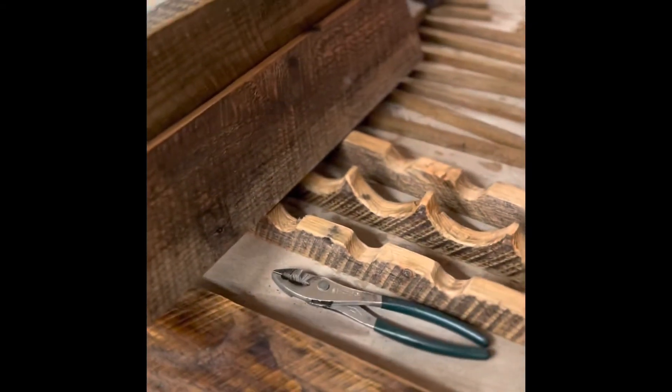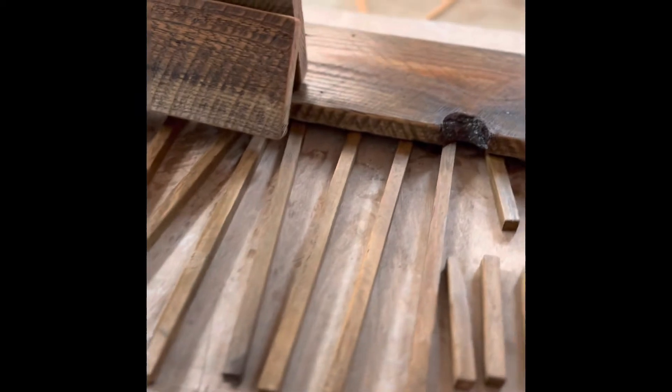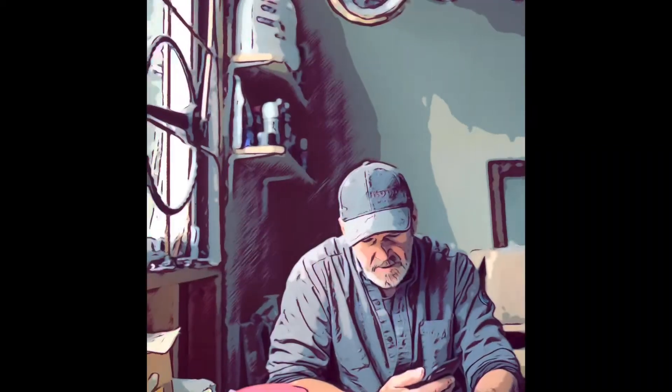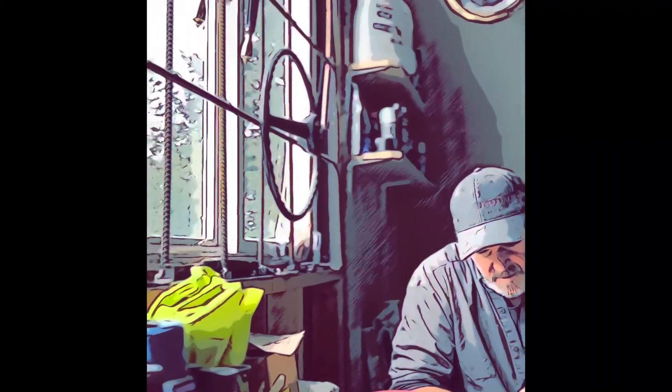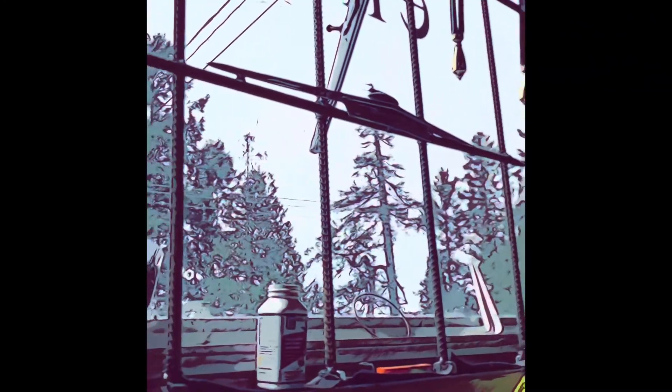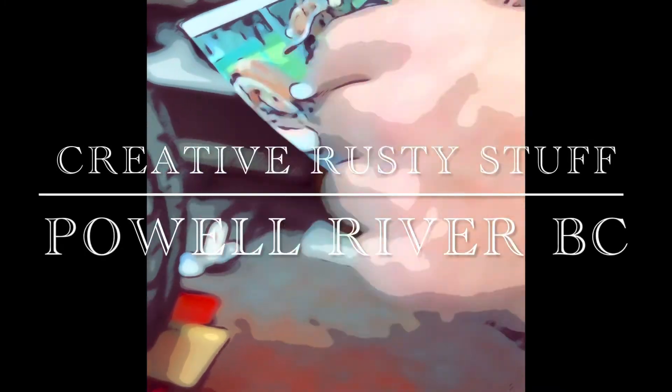Well, that's it for the time. Next episode will be the final episode to see this mangel now into a wine rack. Thank you so much for watching. Don't forget to subscribe, tell your friends, and tune in for more creative ideas from Mike Bryan. This is Creative Rusty Stuff, Powell River, BC.